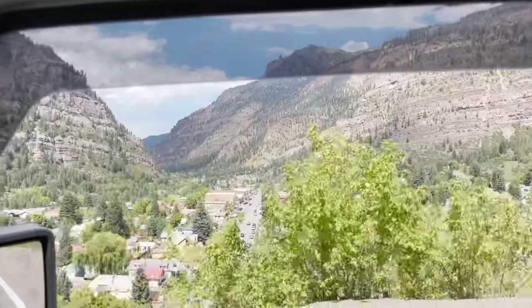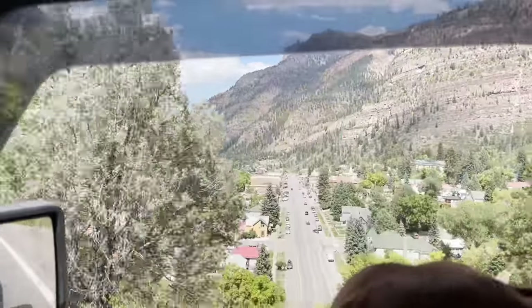What's up everyone? We're here camped in Ure, Colorado, the Switzerland of America, drinking a LaCroix with my good buddy Patrick. How you guys doing? Elevated Overland.